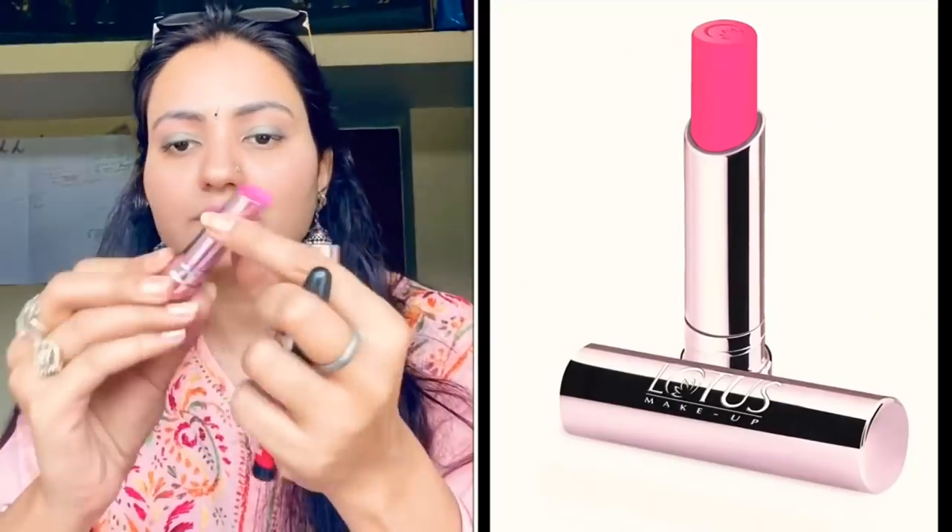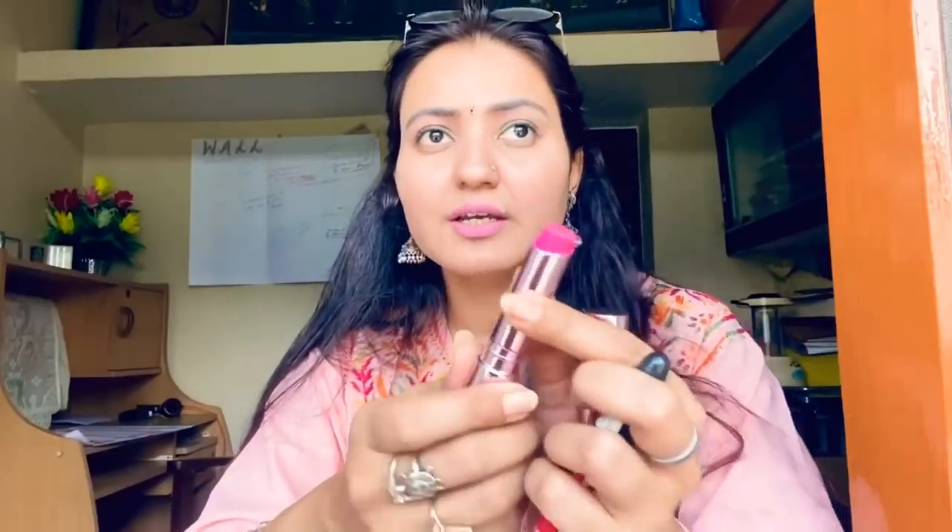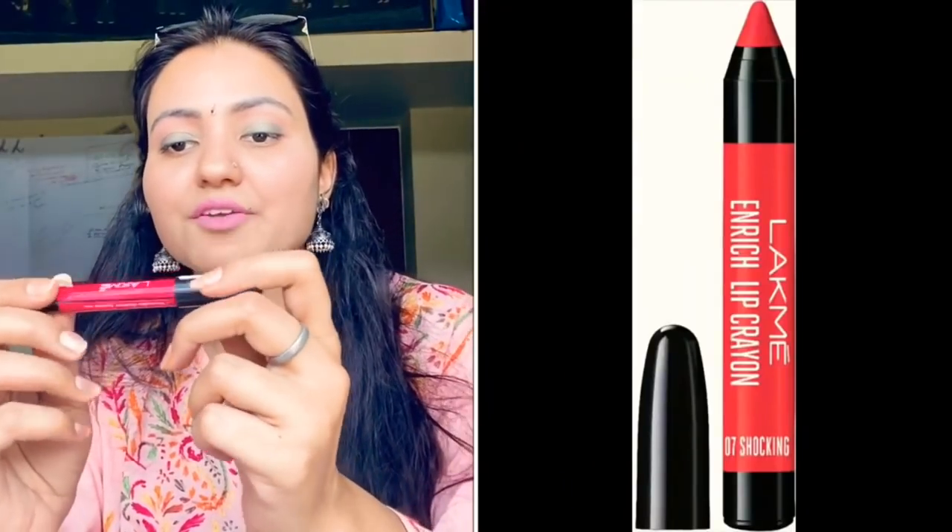The last two products are also nudes and pinks. One is from Lotus Makeup — Pink Soul 457. It's very natural pink and very creamy. What I like is when you put it, it starts creamy but after some time it settles to a less creamy finish. You just have to give it time to settle. Then is the Lakme Enriched Lip Crayon in 07 Shocking Pink — I've used it completely and it's really nice, very naturally pink on the lips.